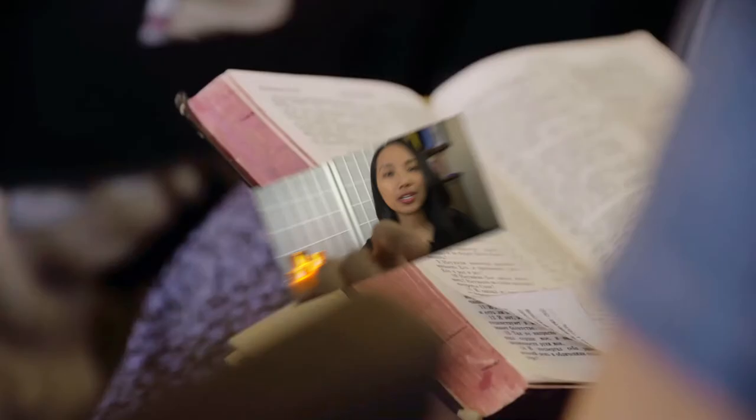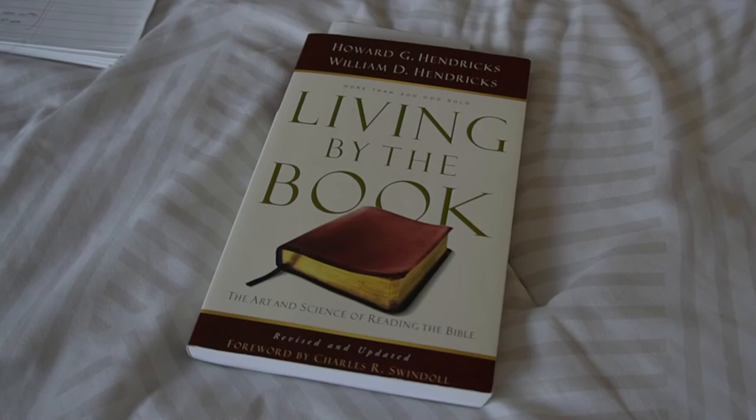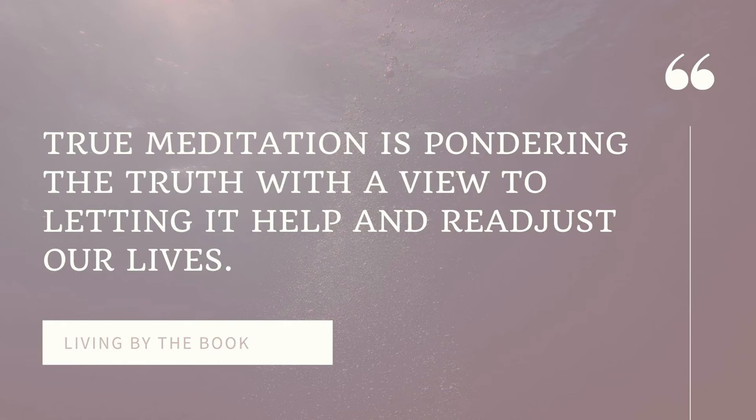We're halfway through our video and if it's been helpful so far, do smash that like button so more people could see it. The next step is meditate. This modern society lacks meditation — and I'm not talking about the eastern practice of meditation. True meditation is pondering the truth with a view of letting it help and readjust our lives. Meditation in this sense is not emptying our minds but filling it with God's truth from the word and changing our ways to follow them.